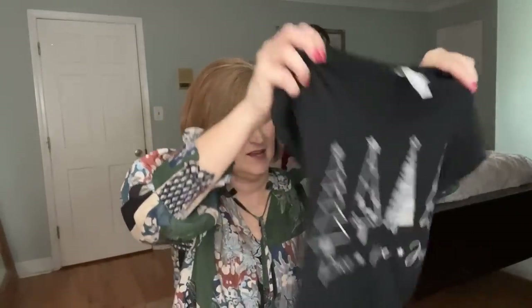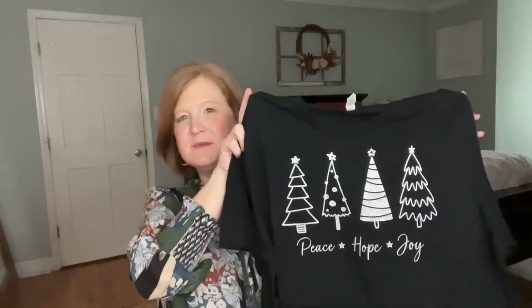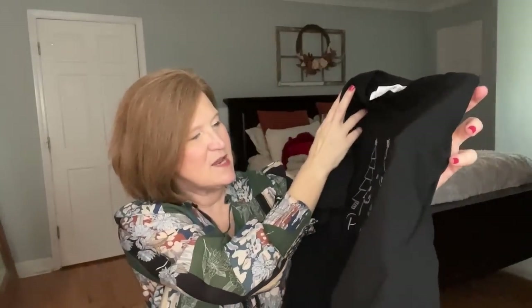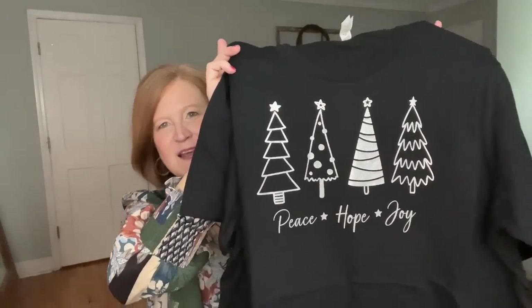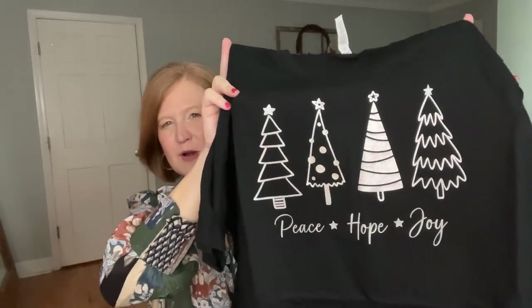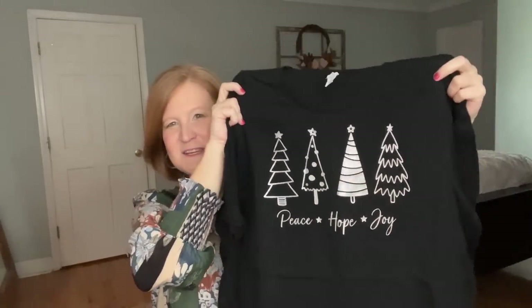I kind of spoiled this in last month's video — I showed you what this t-shirt was going to look like. It's so cute up close. So this is the t-shirt — I get a large in this because I like my t-shirts to be a little bit oversized. It's kind of this silver graphic with trees and it says 'Peace, Hope, and Joy.' It's kind of whimsical. I love Christmas but if you're not a Christmas person, it just looks wintry.